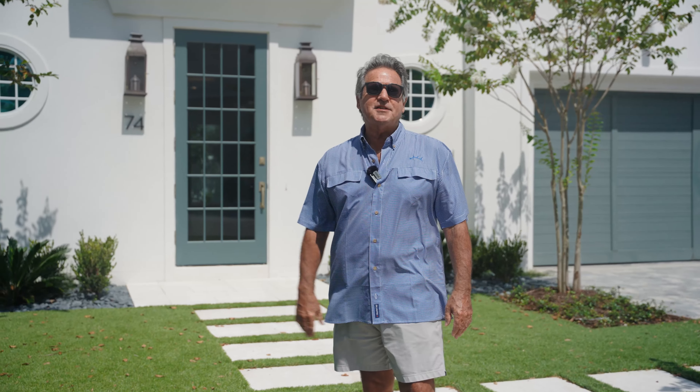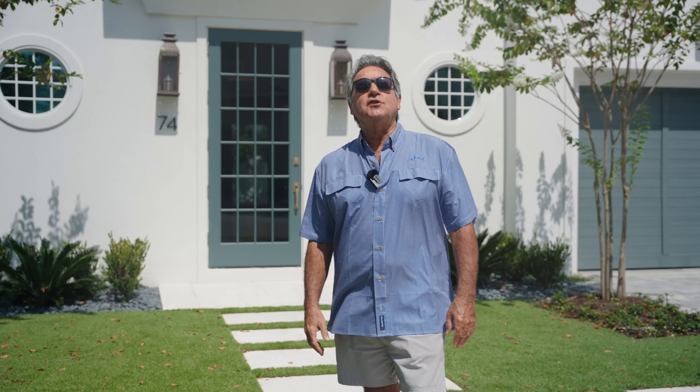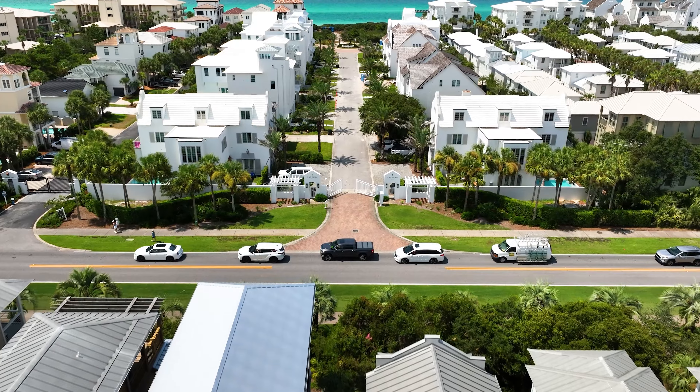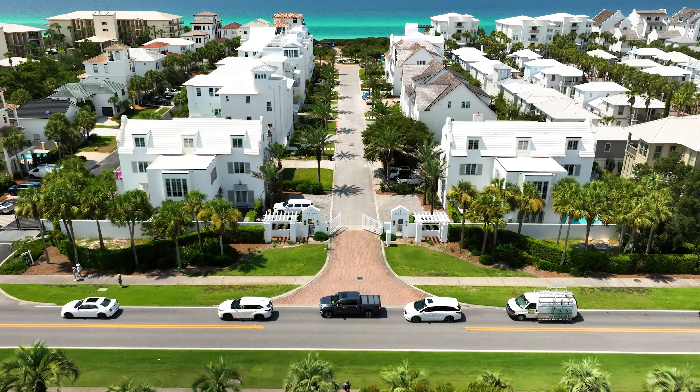Hey from 30A, Johnny Sista here for Linda Miller Real Estate to show you 74 LSA Court in the beautiful gated community of San Timo, strategically located between Alys and Rosemary Beach.